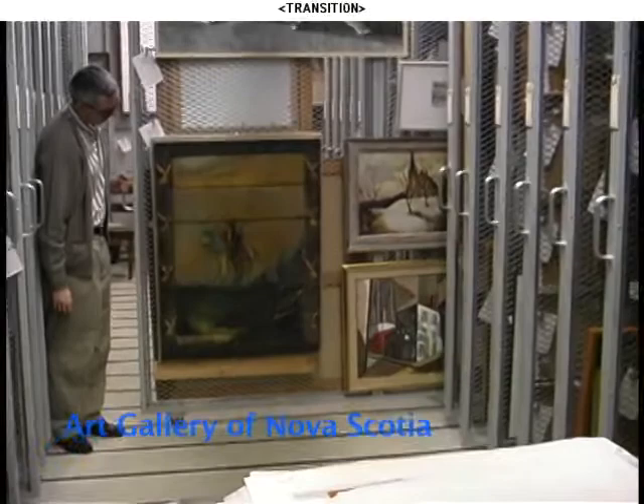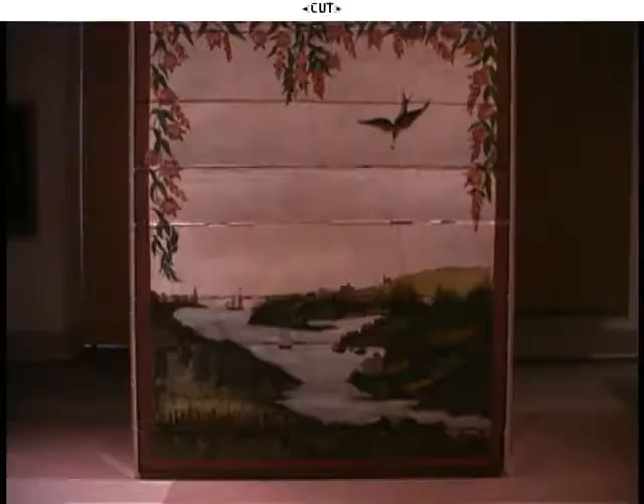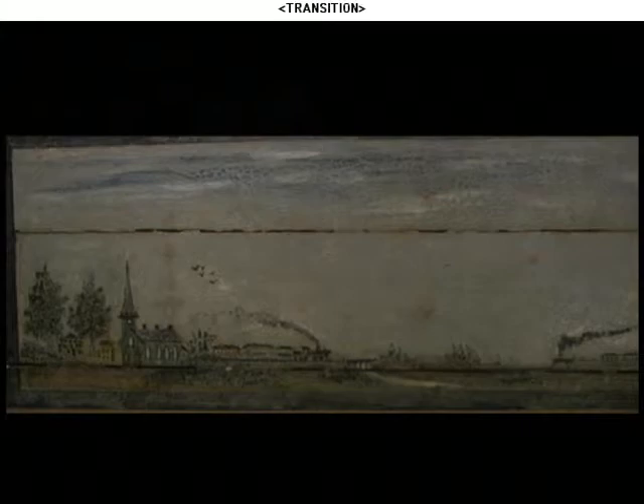Late in the 1800s and well into the 1900s, there was a tradition in Nova Scotia of itinerant artists. They would travel around painting murals and decorative designs in houses in exchange for room and board. Many of these artists are unknown. Most used oil paint on plaster walls, but here one of the few known artists, Francis Silver from Hansport, Nova Scotia, painted directly on wood paneling.